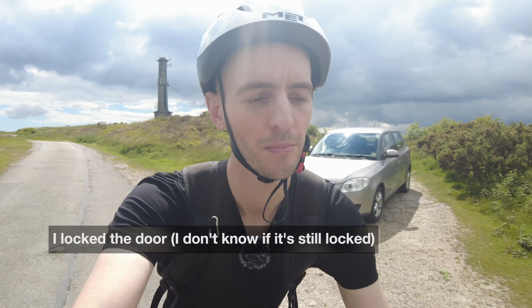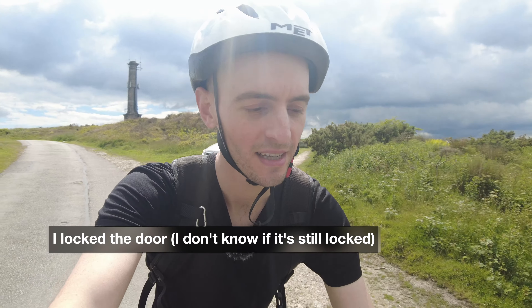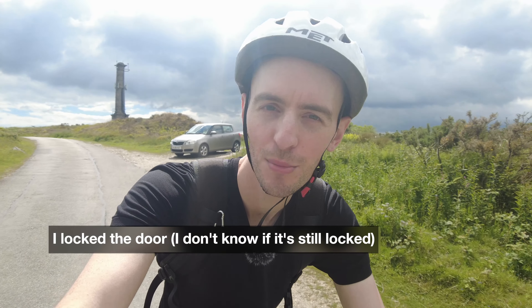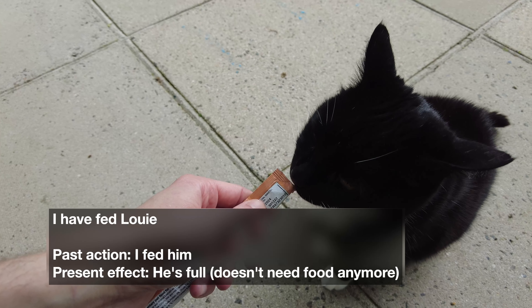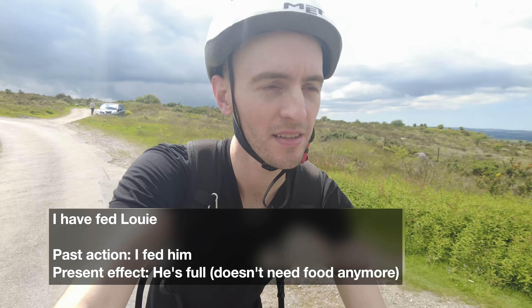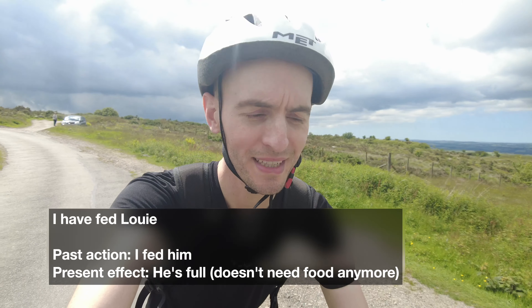Hopefully you can hear me over the wind and the bike noise. When I left the house about 30 minutes ago, I locked the door — I use past simple here because I don't know if it's still locked. Maybe my mum got home and unlocked the door; all I can say for sure is that I did lock it. However, I have fed Louie the cat. I use present perfect because he is still full — he doesn't need feeding anymore. Because I've just fed him recently, I can say 'I have fed Louie.' So don't worry, you don't need to feed him.